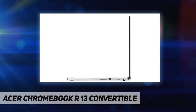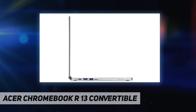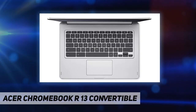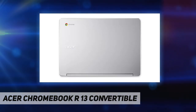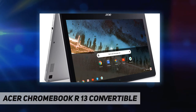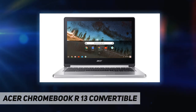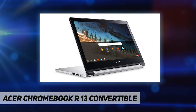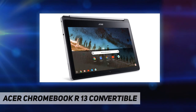Connectivity includes a Secure Digital card reader, 802.11ac Wi-Fi with 2x2 MIMO technology, Bluetooth 4.0, HD webcam with High Dynamic Range support, one USB 3.1 port supporting USB 3.1 Gen 1, DisplayPort over USB-C, USB charging at 5V 3A, DC-in port at 20V 45W, one USB 3.0 port, and one HDMI port.